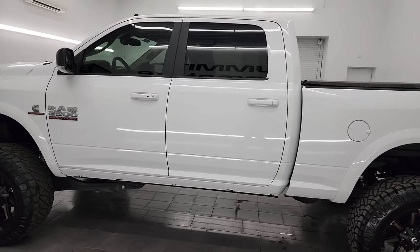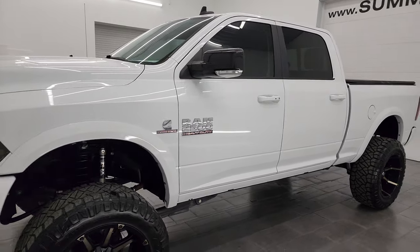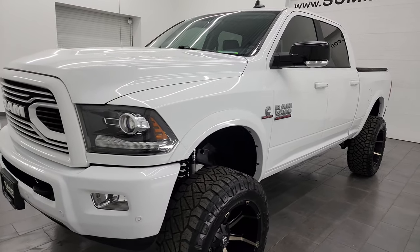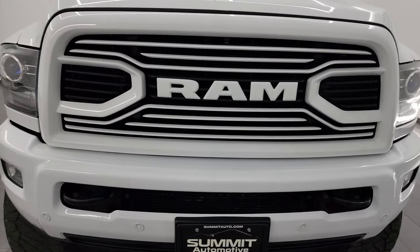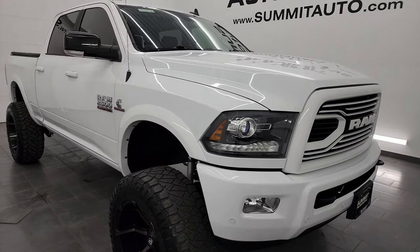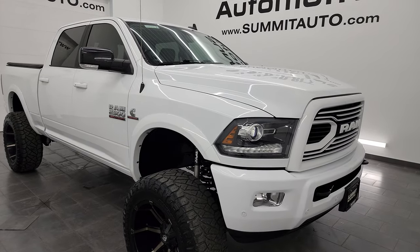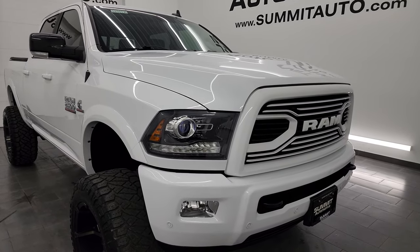This 2018 Ram 2500 has a 6.7 liter Cummins diesel engine, paired up with a 6-speed 68 RFE automatic transmission. This truck has been fully safety inspected by our service shop, has a fresh oil and filter change, all the fluids have been checked and topped off per the state of Wisconsin inspection process, and this truck is 100% ready to go.